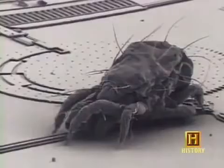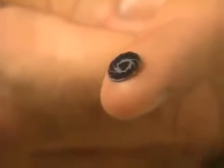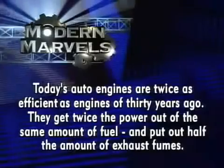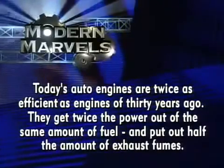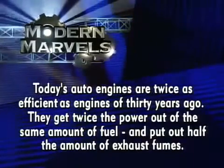Felix Wankel would be proud that the radical idea he came up with in 1924 spins on. Up next: tiny engines that make a dust mite look like a monster — it's called microtechnology, and it's the next small thing in engines and motors. Today's auto engines are twice as efficient as engines of 30 years ago — they get twice the power out of the same amount of fuel and put out half the amount of exhaust fumes.